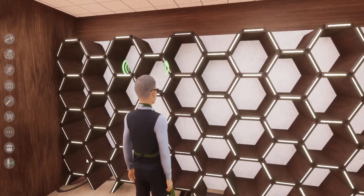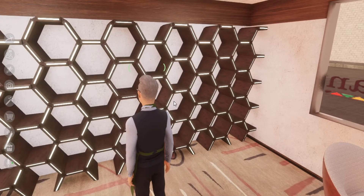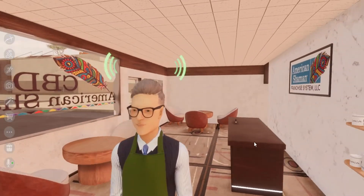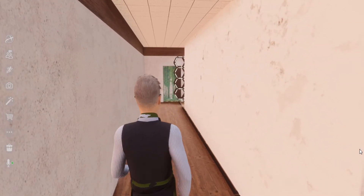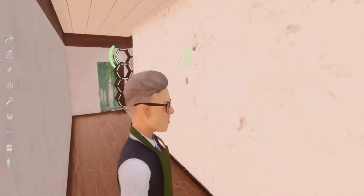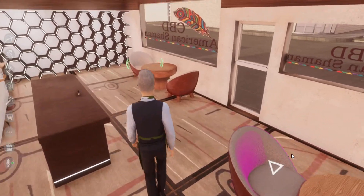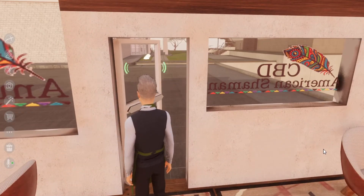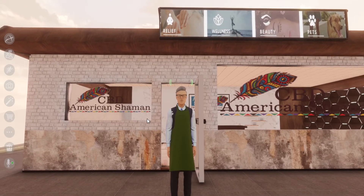Over here I just put some shelves up where we can put all the products so they can just click and purchase. I've got a back area over here where we can put more stocked inventory. We can put signs, clickable brochures, and stuff like that. I just want to give you a quick overview of what the possibilities are.